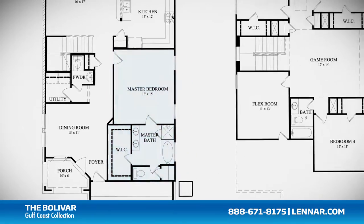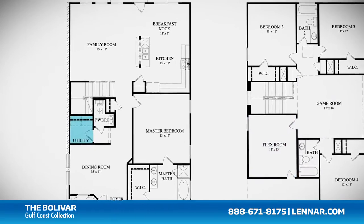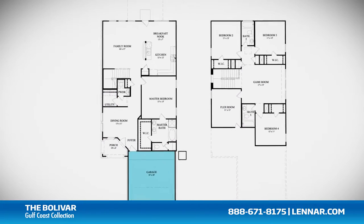This incredible new home also features a spacious upstairs game room and flex room, as well as a walk-in utility room, plenty of extra storage, and a two-car garage.